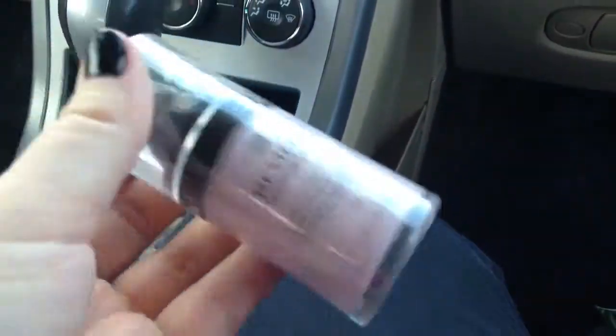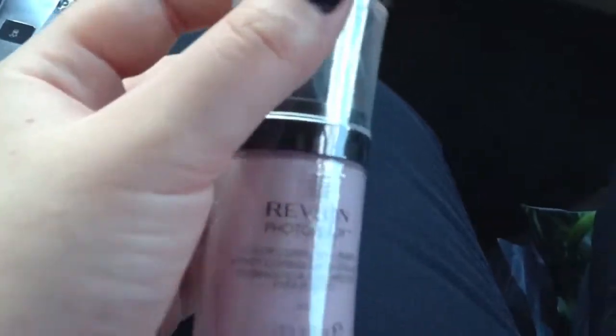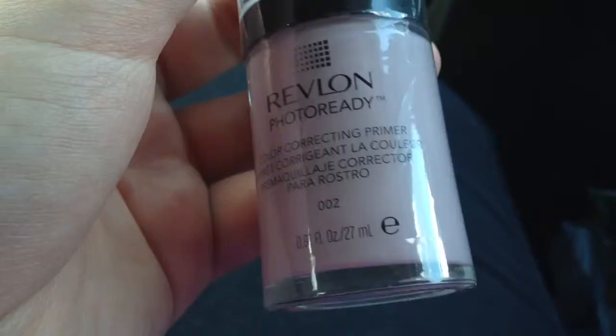First of all, I got a primer that I needed. I really love the Revlon Photo Ready Primer. This is the Color Correcting Primer — I normally get the Perfecting Primer and I really love it.